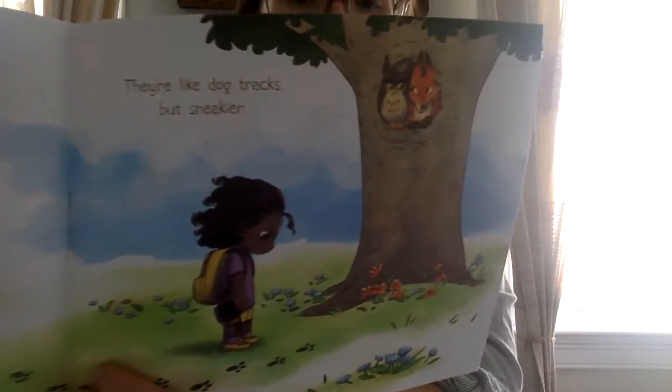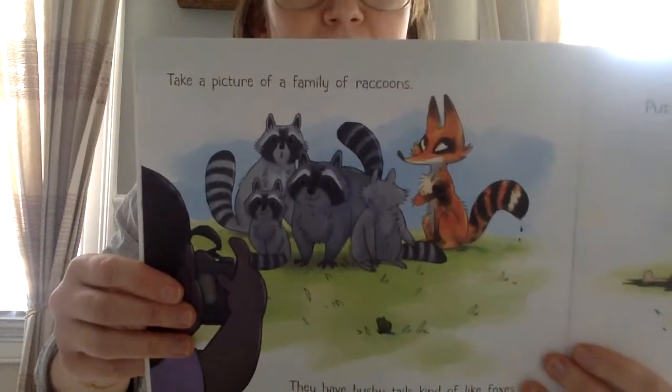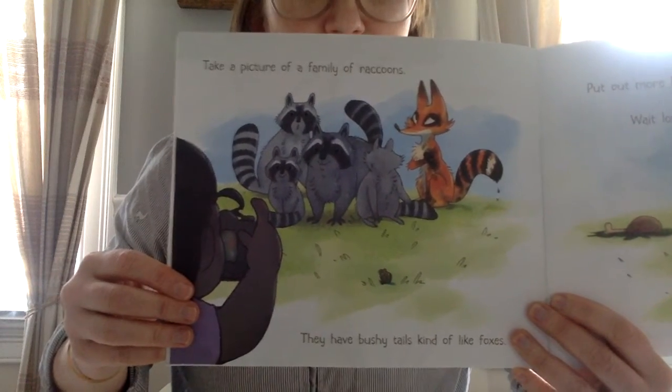Hmm, can you see what's happening there in that tree? Take a picture of a family of raccoons. They have bushy tails. Kind of like foxes.